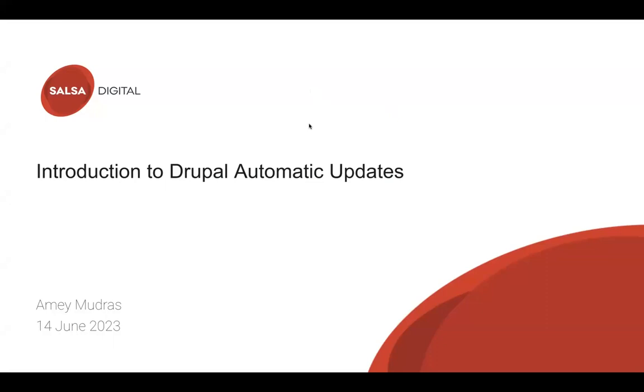I hope you guys are able to see my screen now. Coming to the topic, thanks to G and the team for giving me the opportunity to present.